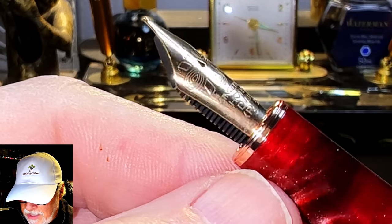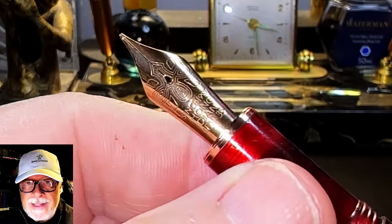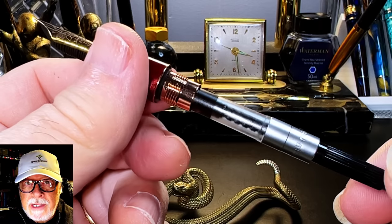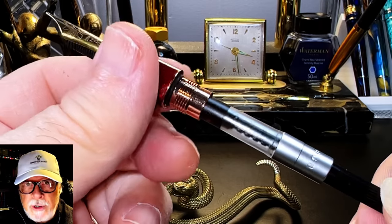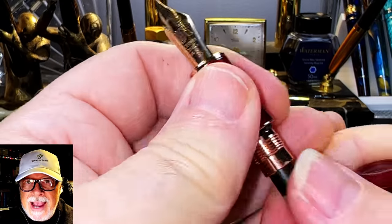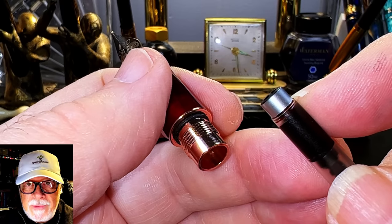The nib and the feed are part of a unit that unscrews from the section for maintenance or replacement. The section unscrews to reveal the included high quality Hongdian branded cartridge converter. This converter can be disassembled for easy cleaning and has a nipple that's reinforced with a metal ring.